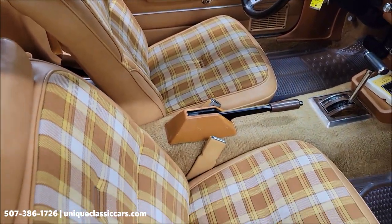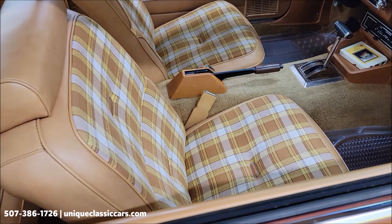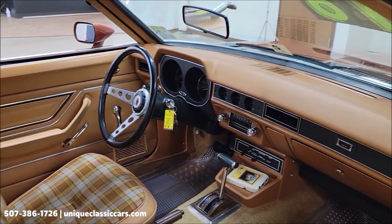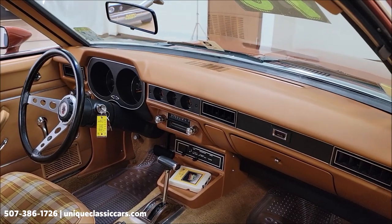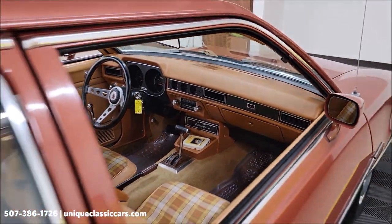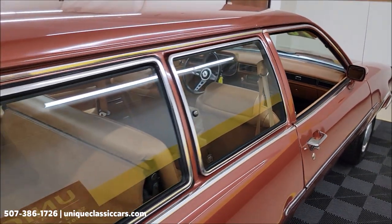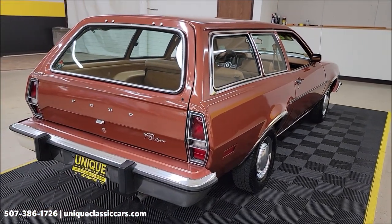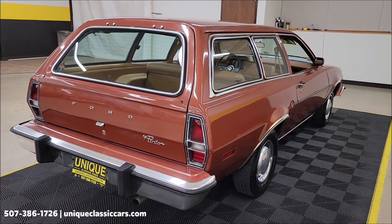I would say this is the original interior, judging by the brochures out there. It is DT for the trim code — chamois luxury cloth. We're going to get around to the driver's side for a closer look. And remember, we do consider trades, financing is available.